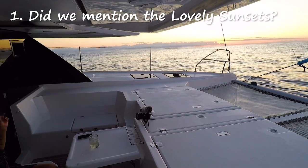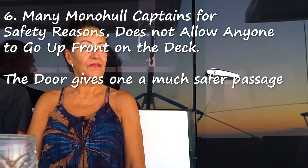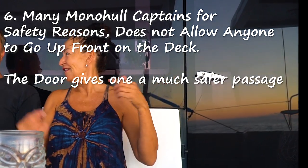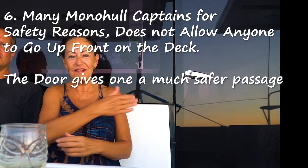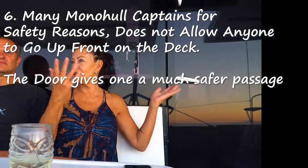Another benefit is this door. You don't have to walk around on the outside to come and sit on the front deck. In a situation like this, you can just pop in and out of the door, so there's no risk of falling overboard. Not that you would in such calm weather, but it's just convenient. The galley is here, your food is here, everything is right here. So you just pop in and out. We keep this door open when the weather's good.